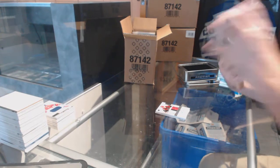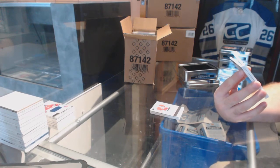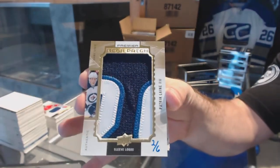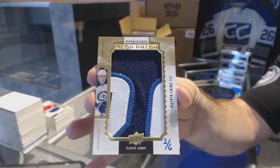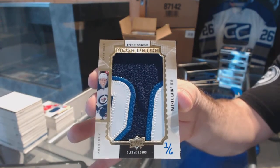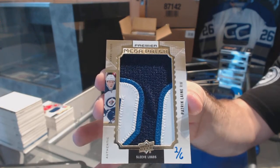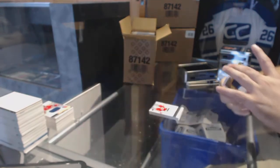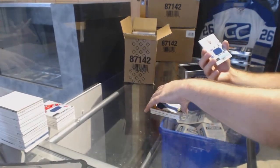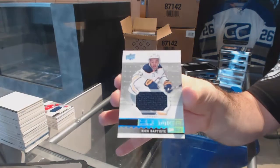$3.99 rookie auto Daniel Altshuler, Carolina Hurricanes. Hello — number 2 of 6 mega patch for the Winnipeg Jets — Patrick Laine, sleeve logos, 2 of 6! Holy moly. We've got a base jersey — I'm going to take a picture of that one — $1.99 Steven Stamkos, Tampa Bay Lightning, and a Nick Baptiste for the Sabres.